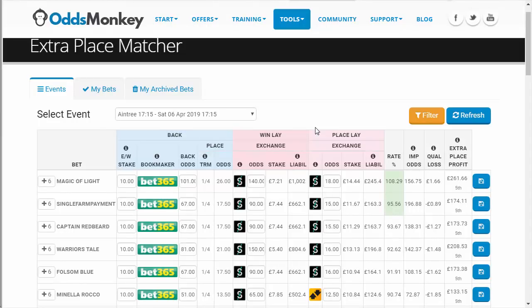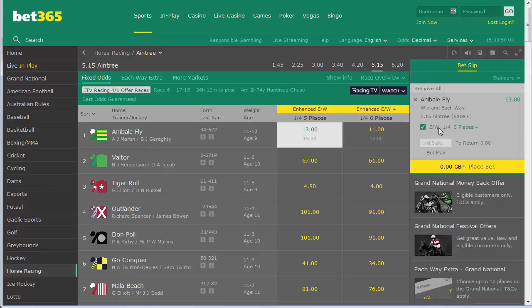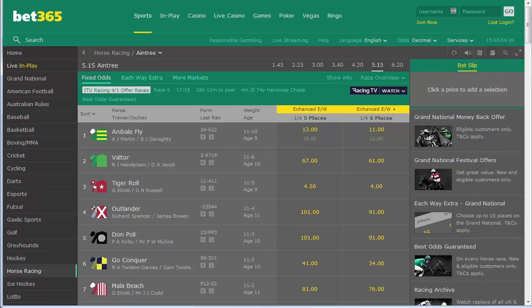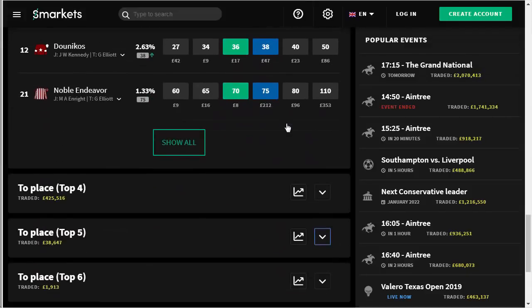There is something on Odds Monkey called the Extra Place Matcher. You've actually got two offers in one here. For any each-way bets that you place, bet365 are going to give you half your money back up to a total of 125 pounds — that's the main offer. But they are also paying out five places by default. There are some other markets where they pay out more places, but the odds will be lower, so I wouldn't recommend those.